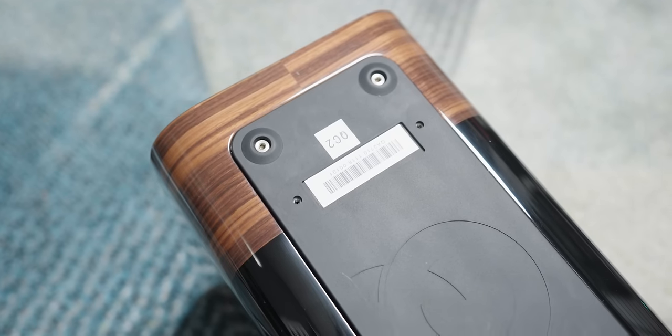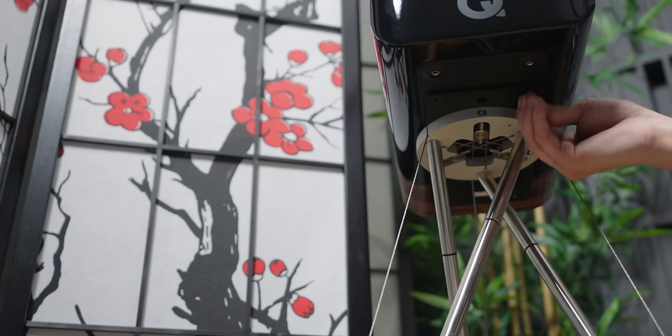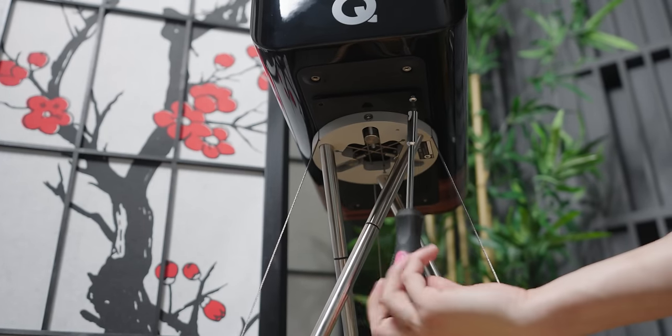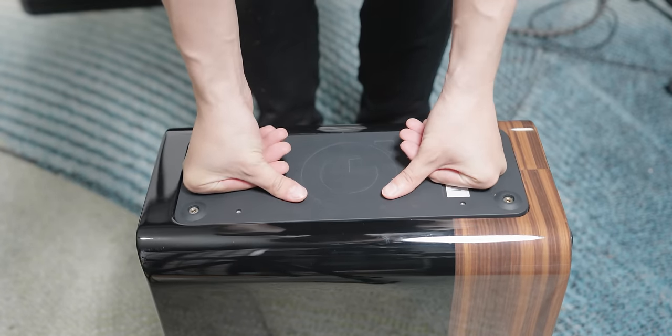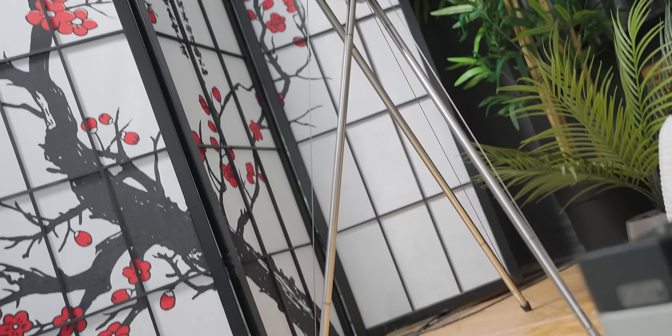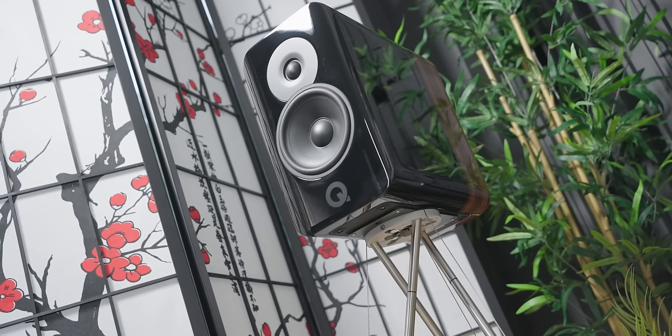Q-Acoustics took advantage of this speaker stand to be a perfect match with the Concept 300. At the bottom of the speaker you can see padding that bolts onto the stand, and is further isolated from the rest of the speaker through a spring-loaded mechanism. You get a wobble effect as if the speaker is floating, similar to how IsoAcoustic isolation devices move around. The speakers will not tip over — it is meant to do this for isolation. I have seen many companies attempt this floating effect, and this is by far the best method and execution I have seen to date.